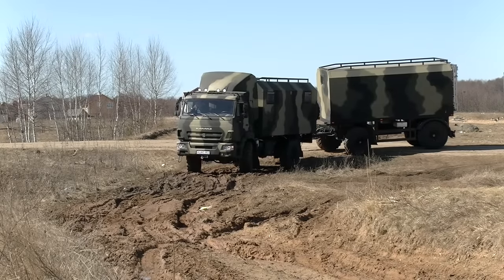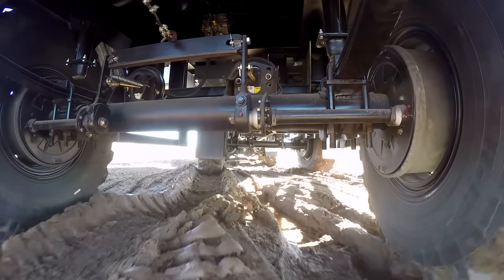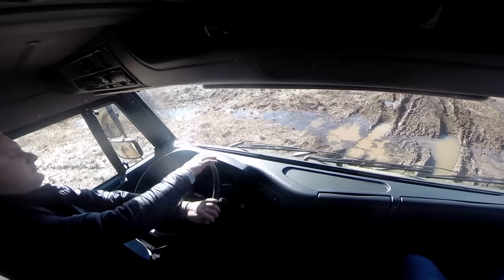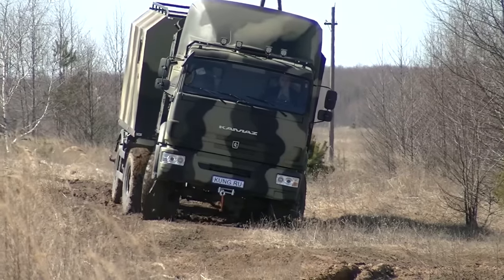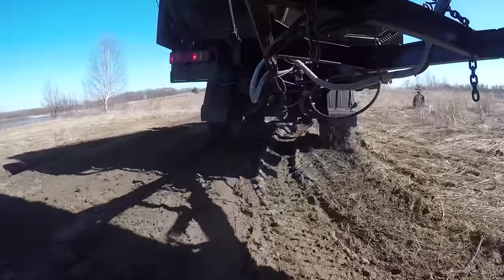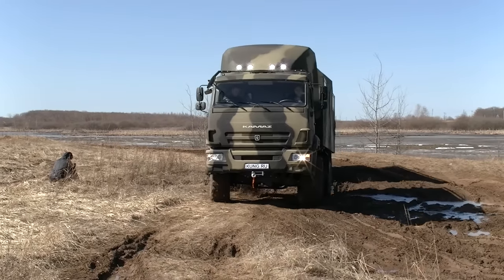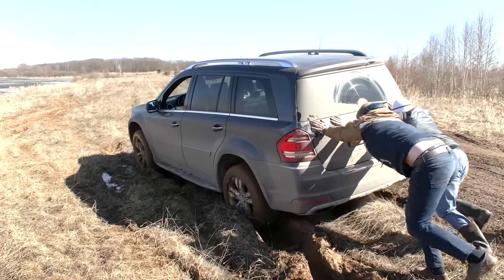Meanwhile our trip is going on and now our camper shows us one of the most interesting features of the project. It is common knowledge that most campers can move only on highways. But we have a real ATV, so let's leave the good road and go to wastelands. All-wheel drive, huge wheels with mud tires, diesel engine, diff locks, and a central system of tire inflation — all these features make it possible to go off-roading in this huge truck. As you can see, the truck is moving on this squishy ground without any problem, but it's not as easy as it may seem — another four-wheel-drive vehicle got completely stuck at this very place.